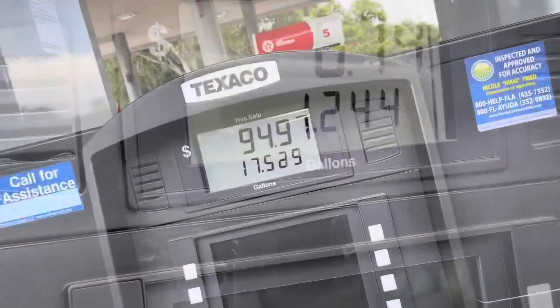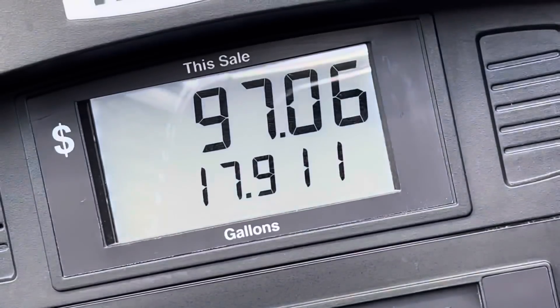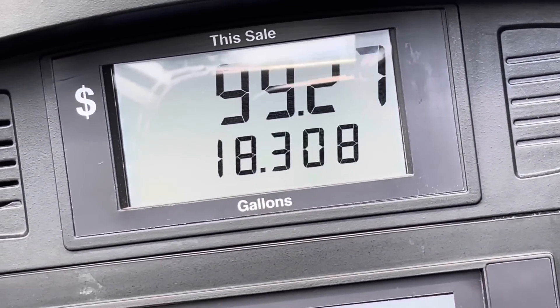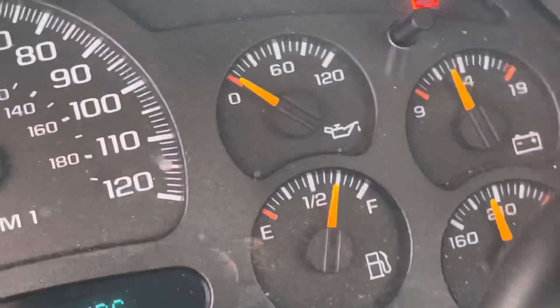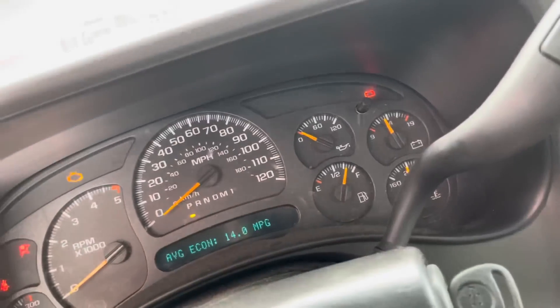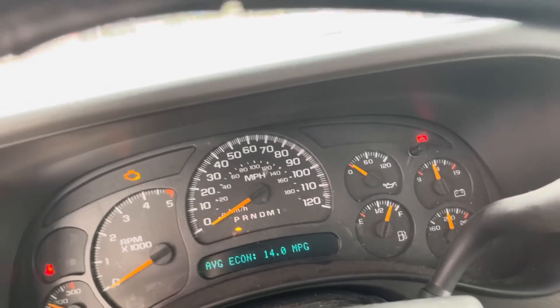Five bucks a gallon. About of choices. That's brutal — we got a hundred bucks per 18 gallons. Pain. Let's see, what did a hundred bucks get us?